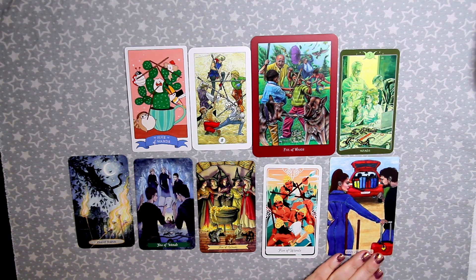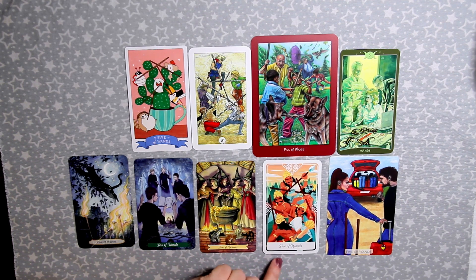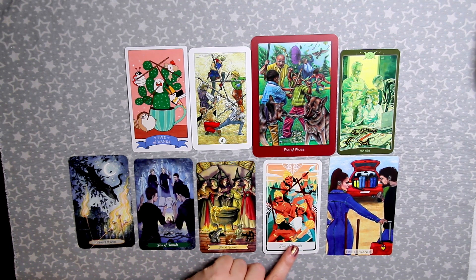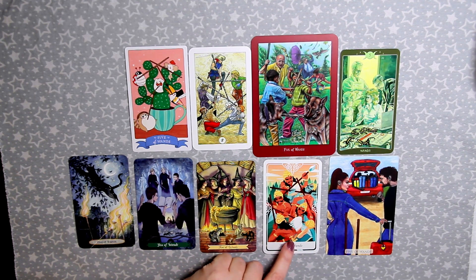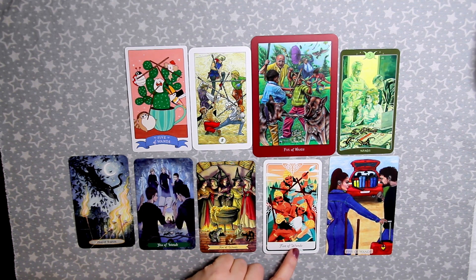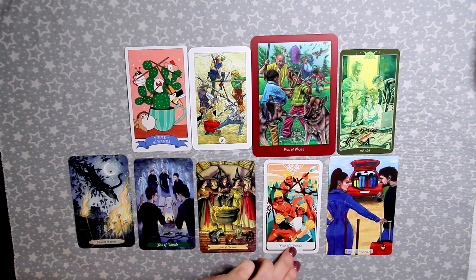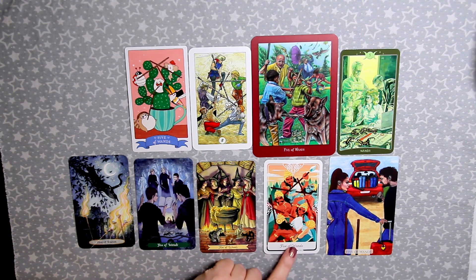My favorite thing in any deck is clear depictions of body language. The Five of Wands in the Tarot of the Divine shows the Pandavas from the Mahabharata — one of my favorite stories — hitting each other with sticks, which is play fighting, sparring, not war. They're brothers, not enemies, which helps you remember that the Five of Wands is a friendly fight, not a battle to the death.